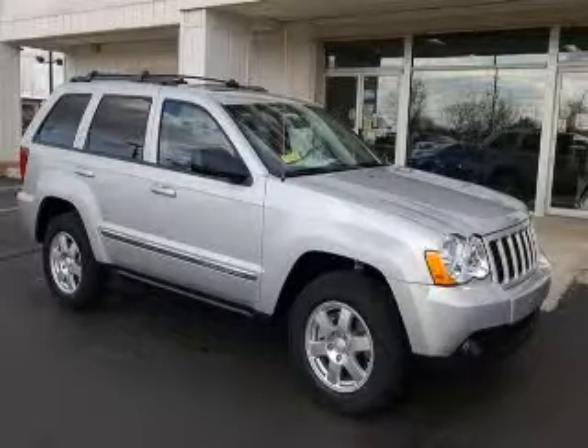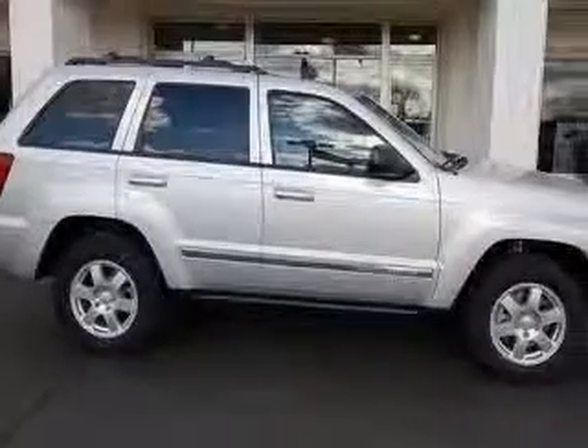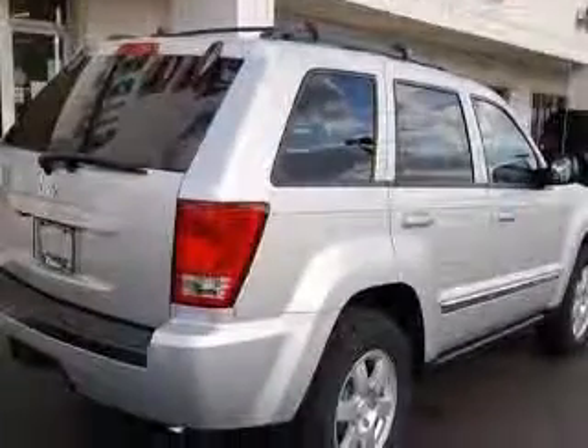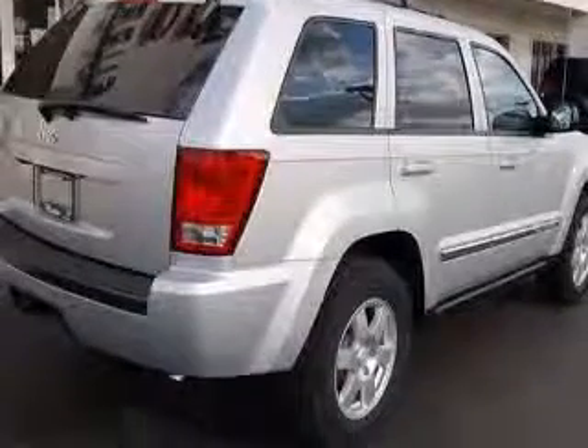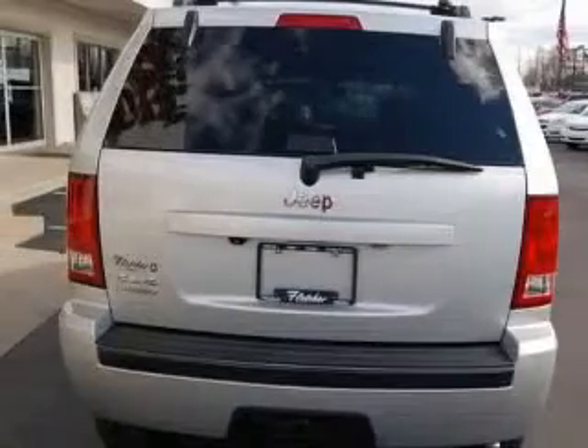We are proud to present this excellent new 2010 Jeep Grand Cherokee. This Grand Cherokee has a 3.7L V6 engine and an automatic transmission. This vehicle has a picosecond tube right silver metallic clear coat exterior and includes the following options.